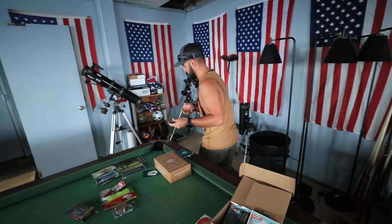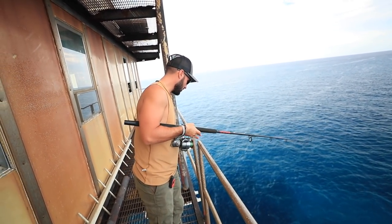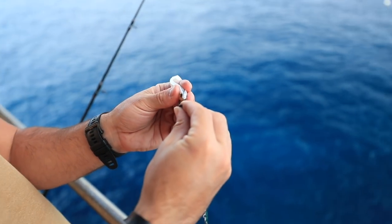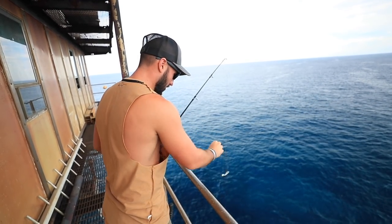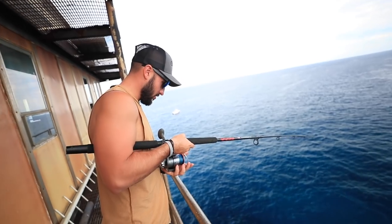Let's throw this on a hook too — we're going to see how that goes. I'm thinking that's getting ripped off ASAP. We'll drop it down there. It does look good. I do see some color down there — look straight down. You see that color under there?